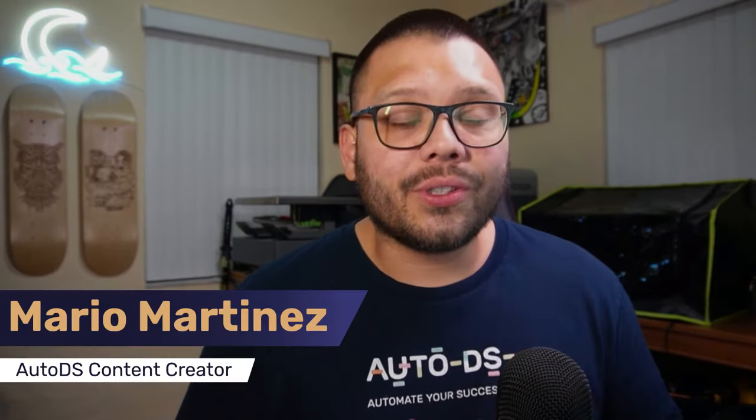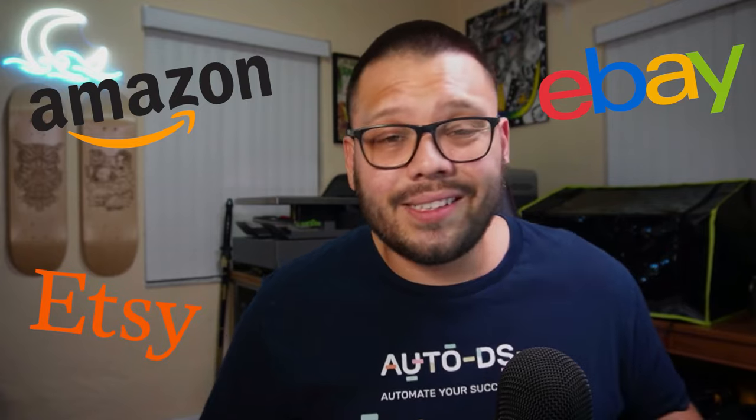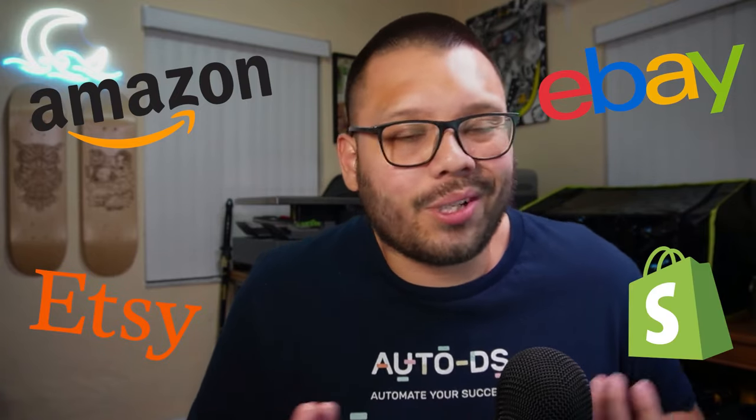Before you start understanding product research, you need to understand why — why you need to understand it and why you should be doing it properly. We're going to be talking about Amazon product research, but realistically speaking, anything discussed in this video can be applied to any marketplace you're selling on, whether that be Amazon, eBay, Etsy, or even your own website on Shopify.